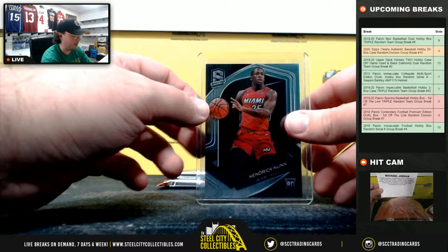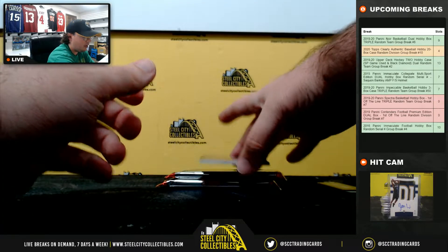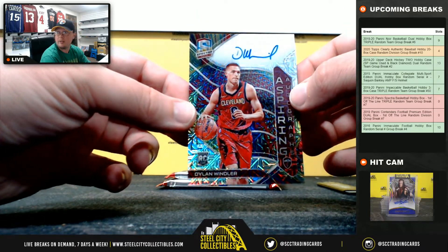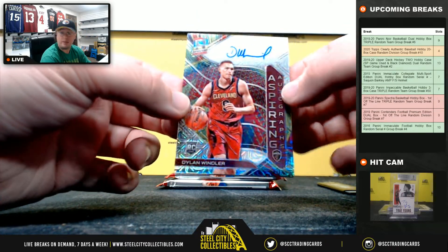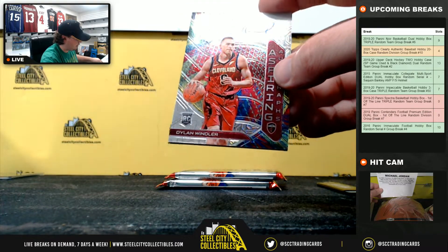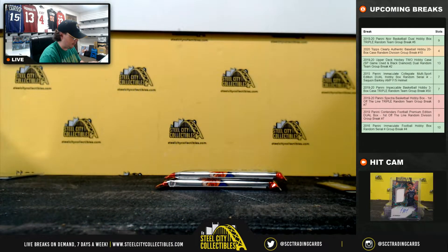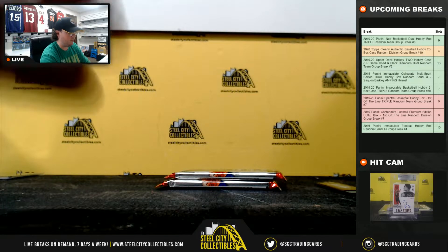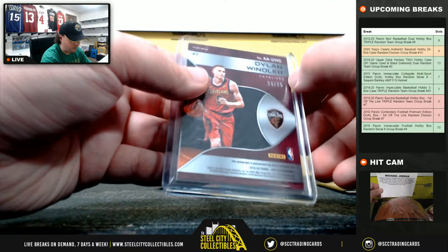Looks like Contenders first off the line football, number 24 of 25. Aspiring autographs here — Dylan Windler. Very nice card there. Dylan Windler, the Cavaliers, 24 of 25. That goes to Pat. I'll show the serial number here in just a moment. There it is.